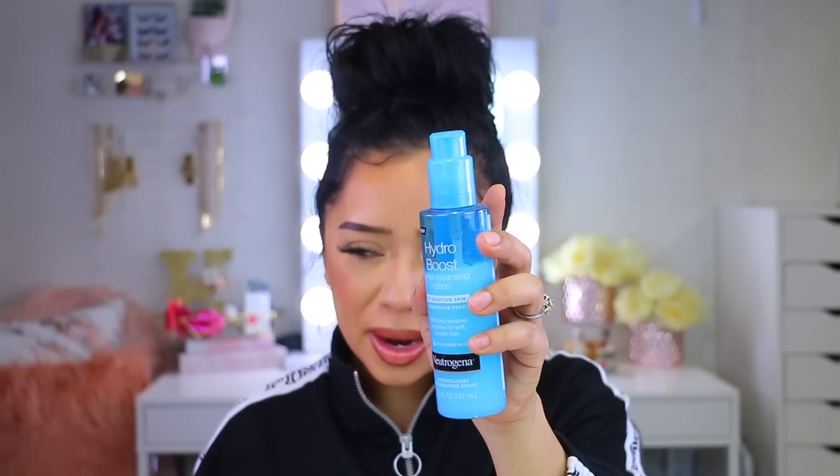Moving on to a Neutrogena product I came across at Kohl's — the Gentle Cleansing Lotion for Sensitive Skin. I'm honestly 50/50 on this one. It's not an oil; it's a white cream that you rub into the skin. It feels more like a lotion and doesn't do a great job at removing makeup. What I do like is that after removing everything, my skin feels very plump and hydrated — it doesn't feel like all the oils were stripped away. But overall it's not my favorite.